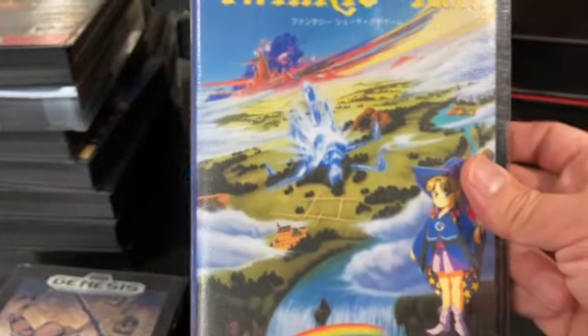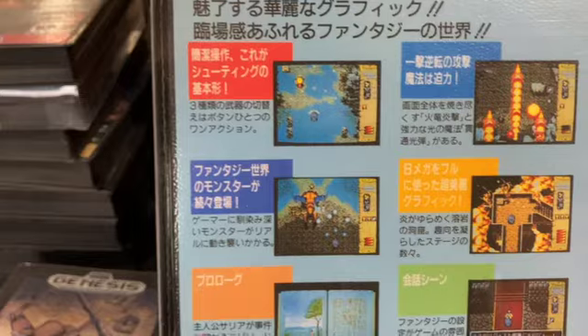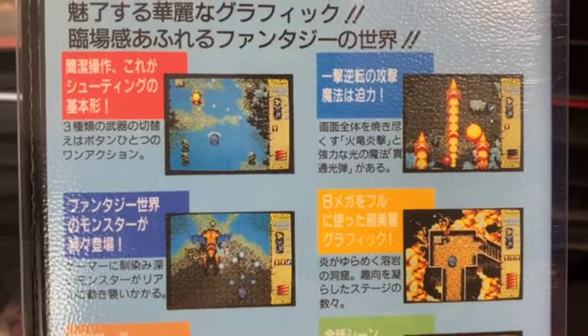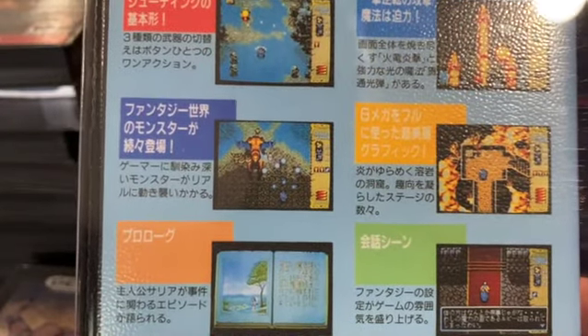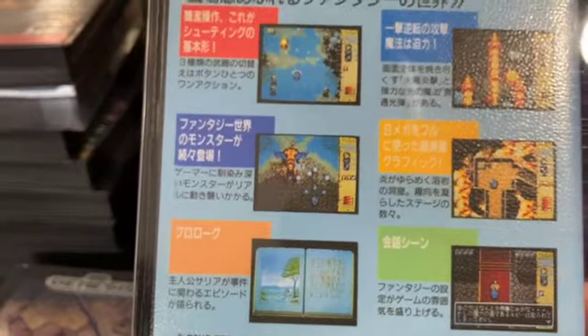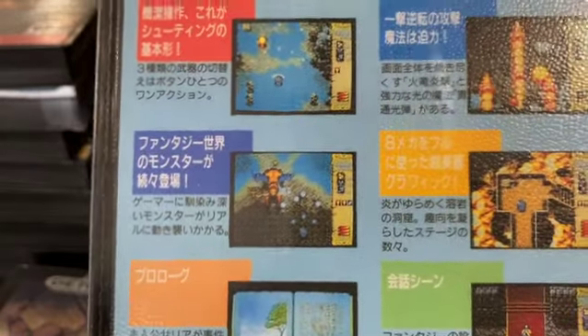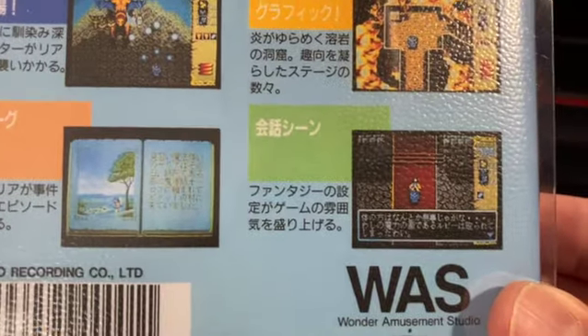Twinkle Tail falls under the shooter category, but it's another character-based land game — your avatar is a little girl running around in a kind of run-and-gun style. She can pick up different weapon and magic types. The bosses are fun to play, and it's just a fun game to look at and play. Pretty rare.